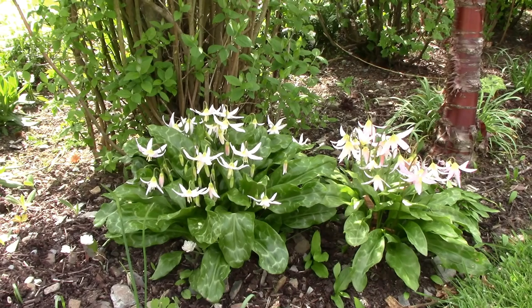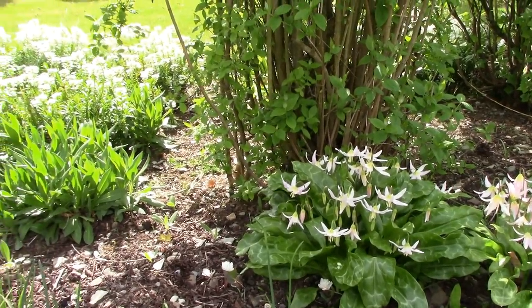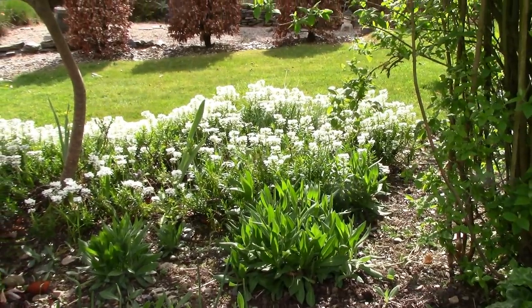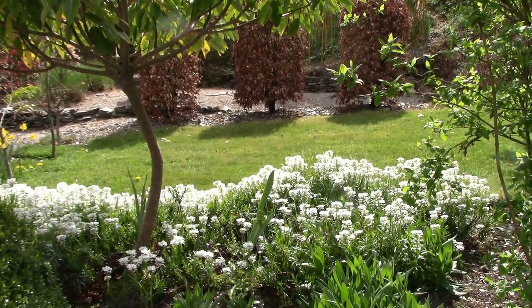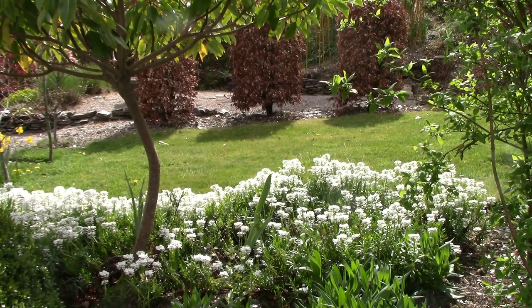That brings me to about the end of the video. Just panning over here for a final look at the Iberis — that white plant there. My son informed me that it's his favorite plant in the garden at the moment, so I couldn't finish without showing you it. Thank you very much for watching. I hope you enjoyed it and will check back for lots more gardening videos. I hope you're enjoying your gardening time in isolation — see you on the next video.